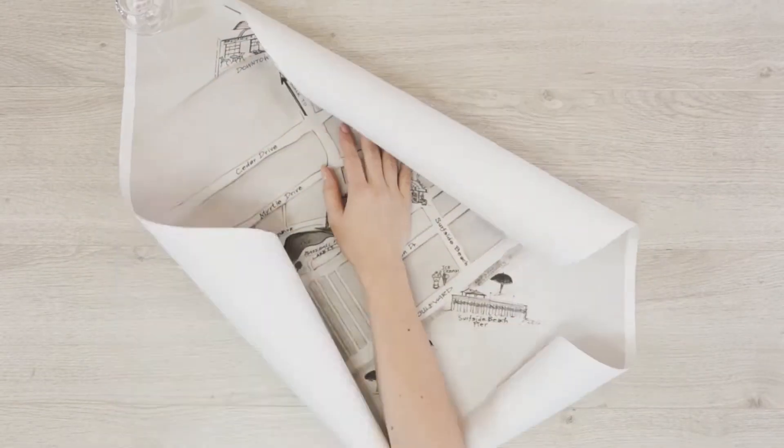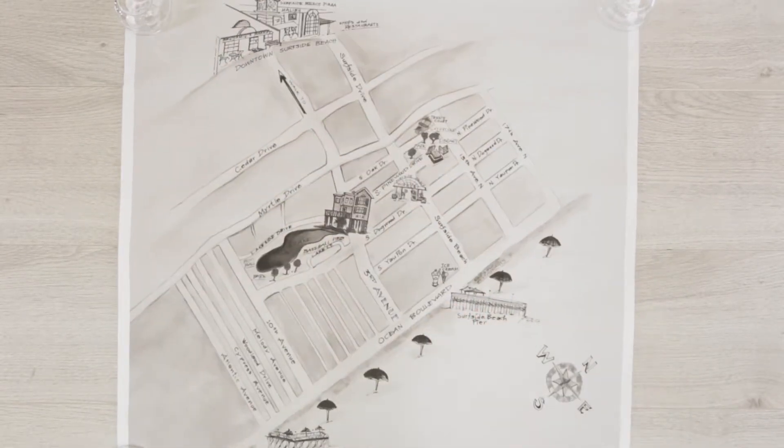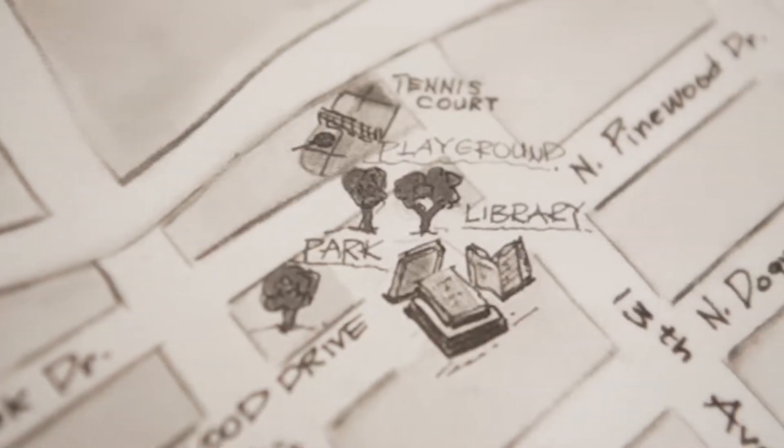To start, have a local artist create a fun, easy-to-read map of the area surrounding your vacation property. The map should highlight landmarks within walking distance of your property.